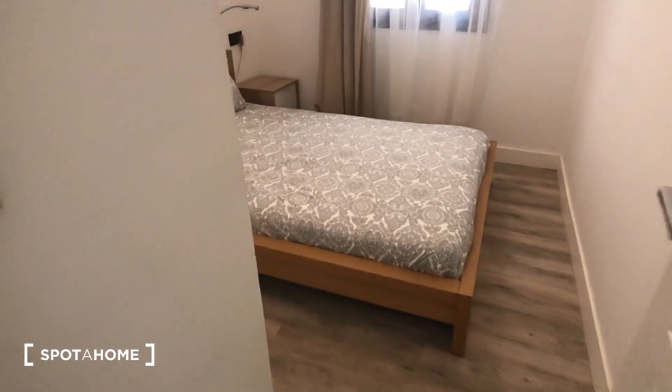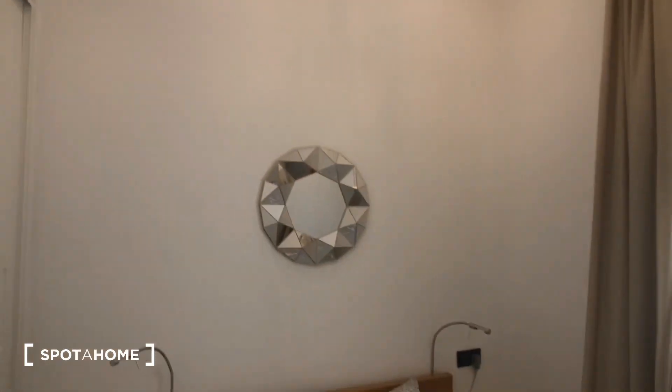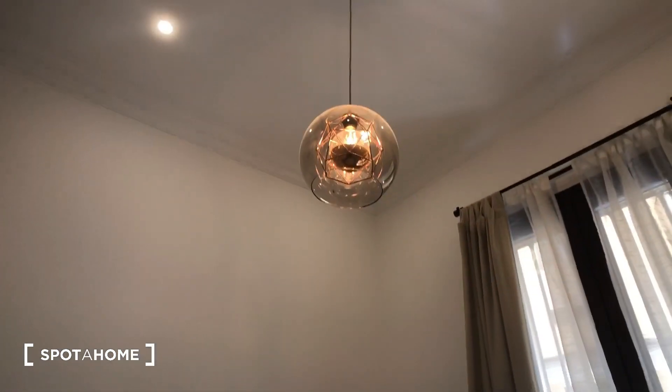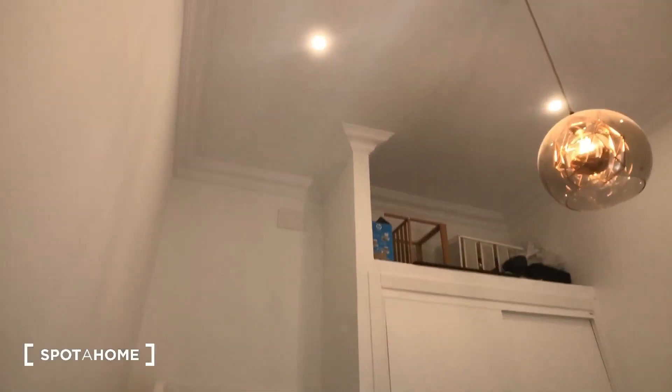Here is bedroom number one. It has a double bed, two nightstands with lamps, a mirror up here, and a cool light fixture. This window looks into that same interior patio as the living room. The ceiling is super tall and there's lots of storage space in here. There's also another thermostat.